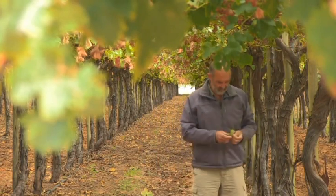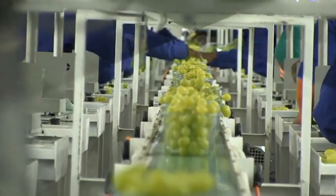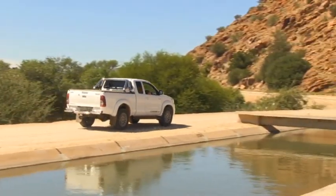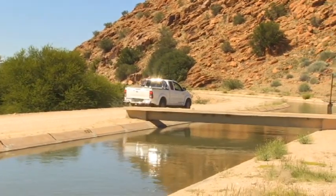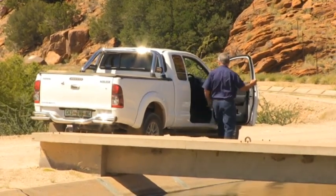We use electricity mainly for irrigation of vast areas, and also to cool down our product to get it to a state where we can export it to the international markets. With the rising cost of electricity, it became more and more important to manage electricity in a very effective and efficient way. Peter suggested that an energy manager be appointed to monitor the use of electricity on the farms and to ensure that electricity is used wisely.